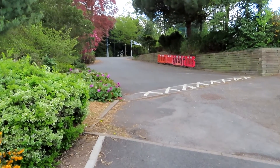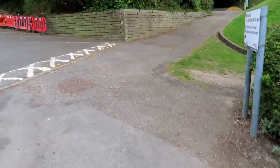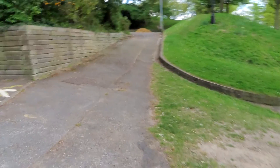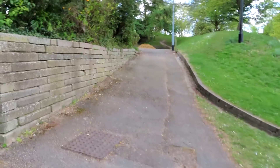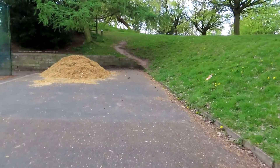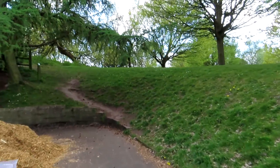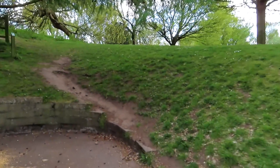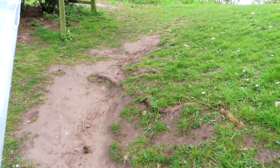Turn left then right to walk along a path with a raised border to your left and a bank to your right. At the end, climb the bank — clearly well used but not an official path — by a tree marker reading 14 European Larch.